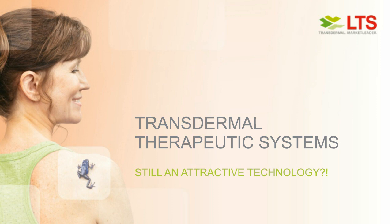It is our pleasure to have LTS with us today. We'll be presenting this webinar titled Transdermal Therapeutic Systems. Today's speaker is Dr. Marco M. Ginbroik, Corporate Vice President, Head of Pharmaceutical Development at LTS.